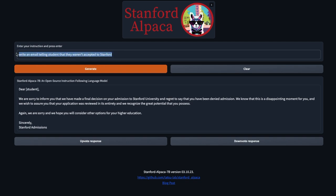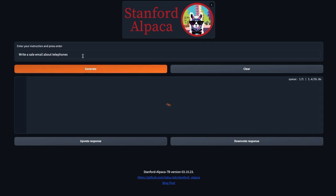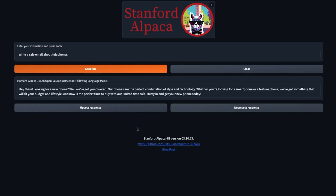What if we got it to write a sales email about telephones? Upvoting or downvoting definitely helps them, because they can use this for human feedback training as they go on. It responds: 'Hey there, looking for a new phone? We've got you covered. Our phones are the perfect...' — this is definitely sounding salesy. 'Hurry in and get your phone today.' That's good content, it's certainly writing it well and going through it.